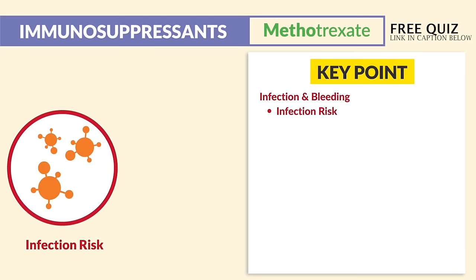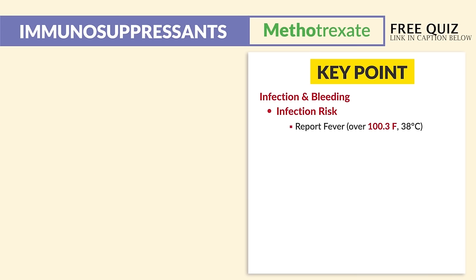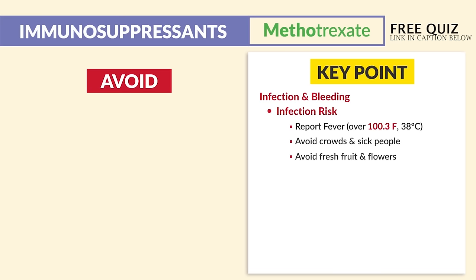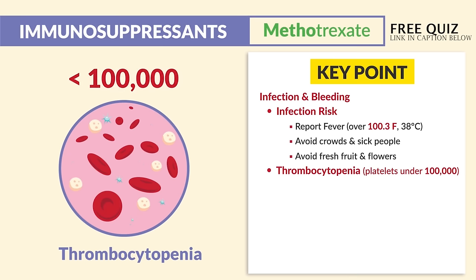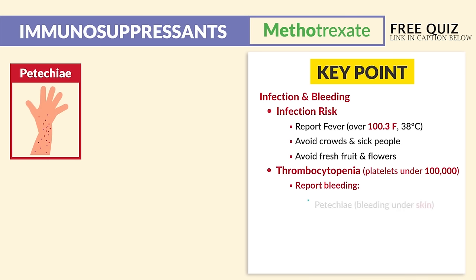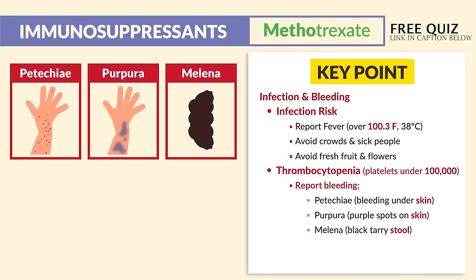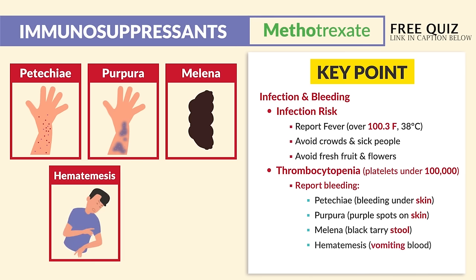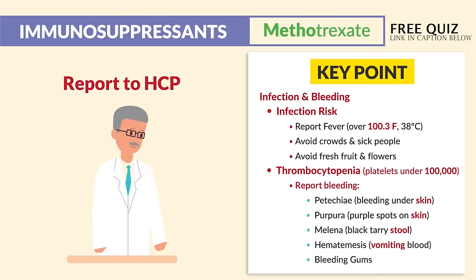For infection risk, the big three: report fever over 100.3°F or 38°C, avoid crowds and sick people, and avoid fresh fruits and flowers. For thrombocytopenia — platelets under 100,000 — remember: under 50 is very risky, under 150 is very iffy. Monitor platelets under 100,000. Report bleeding signs such as petechiae (bleeding under the skin), purpura (purple spots under the skin), melena (black tarry stool indicating GI bleed), hematemesis (vomiting blood), and bleeding gums. Report these findings to the HCP immediately.